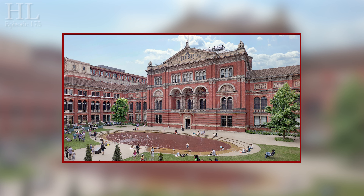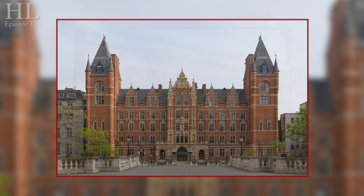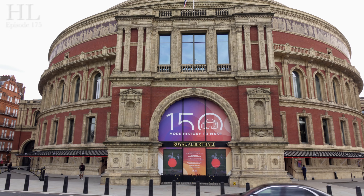There was also money left over to fund the Imperial College of Science, the Royal Colleges of Art, Music and Organists, and don't forget there was also enough to fund the Royal Albert Hall as well.